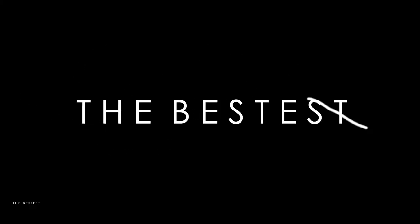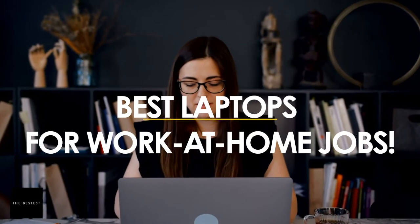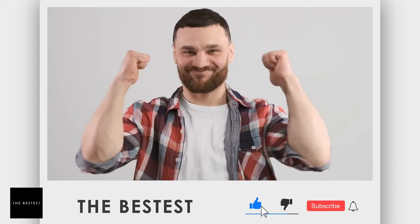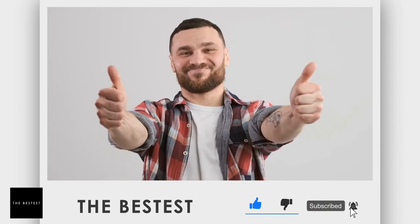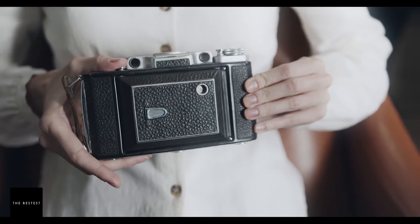Welcome to The Bestest, the channel that provides you the bestest news and videos you should know about. In today's episode, we'll discuss the best laptops for work-at-home jobs. Please make sure to like and subscribe to our channel and hit the bell to get notifications of our videos. The Bestest is all about summarizing the bestest in everything you can find on the internet.